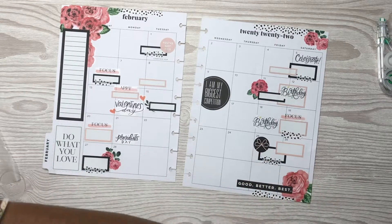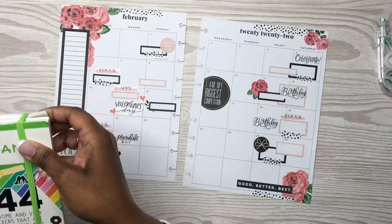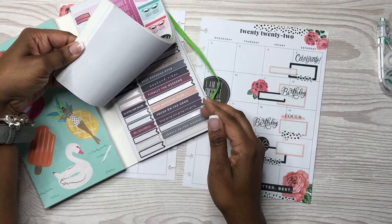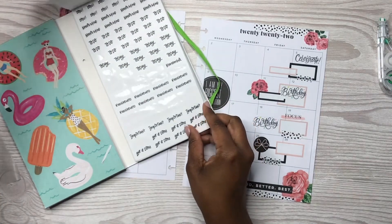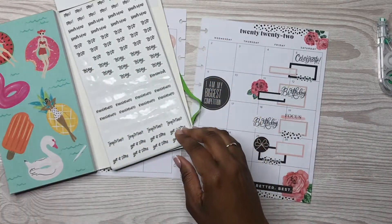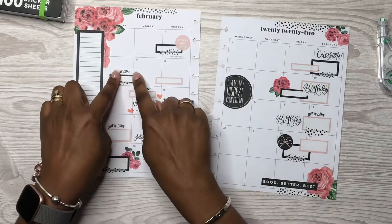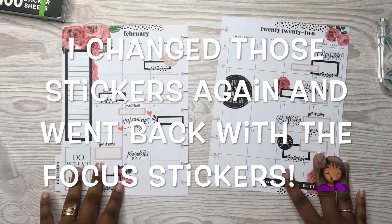I was going to say I'm done with this spread, however I really don't like the focus and appointment stickers on there. I think they need to be black just because they're two different colors, so I'm going to try to find some stickers to help out with that — which are probably these 'important' ones.